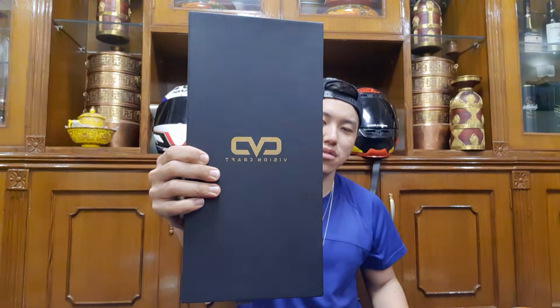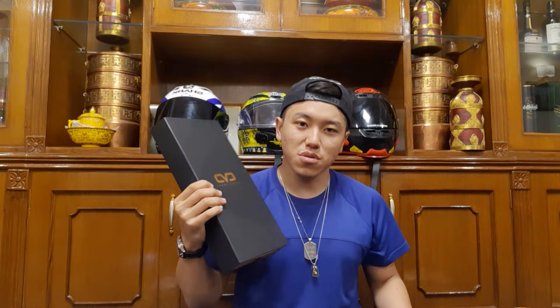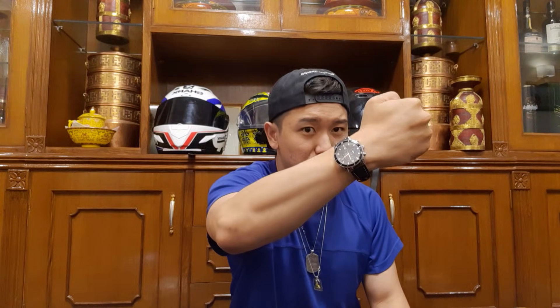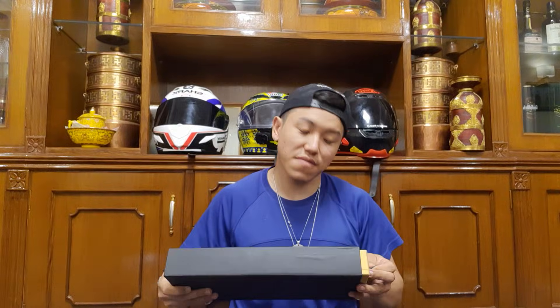VisionCraft Nepal — sunglasses, shades, or gogs. This video is made possible by one of my fellow subscribers who called out VisionCraft Nepal and gifted me a pair through my sister. I got all my precious pieces here in Nepal, so let me first unbox this thing and then we'll start the video.